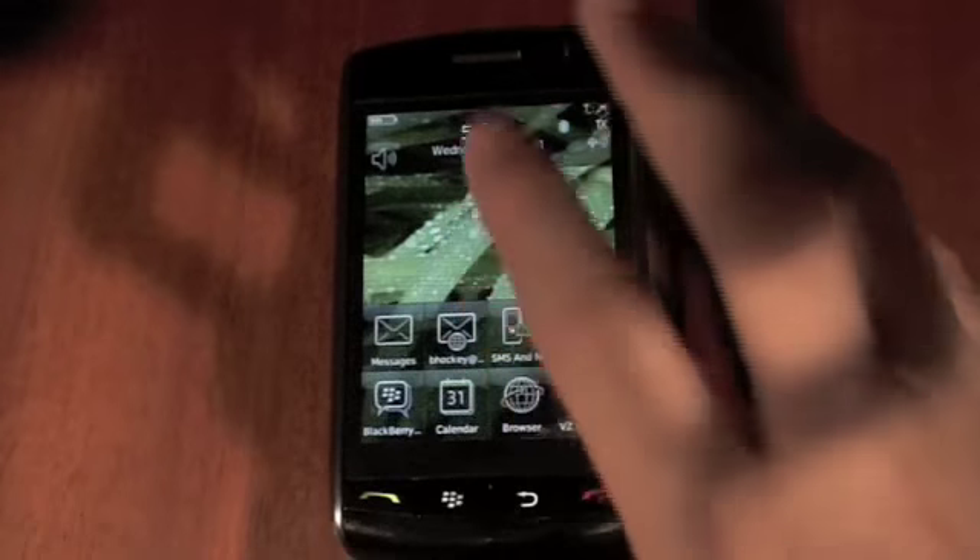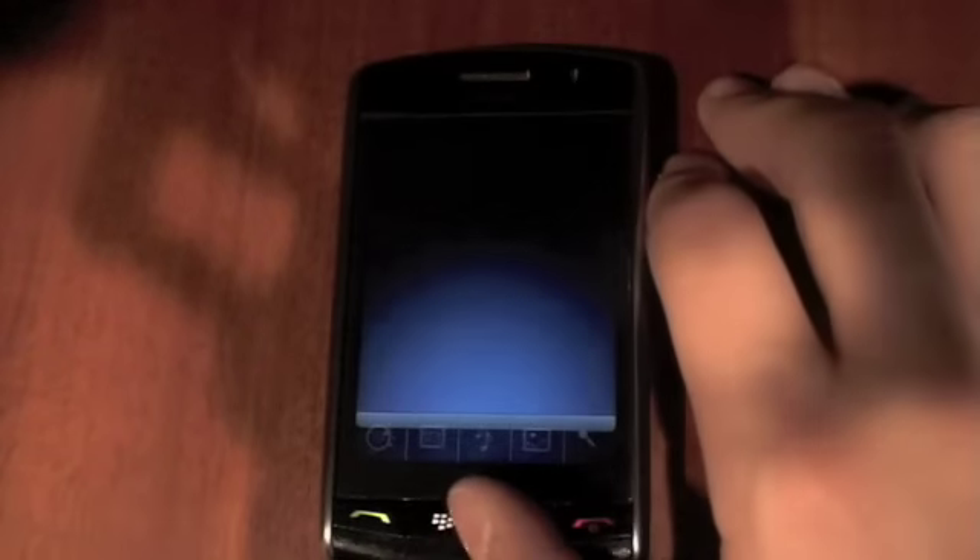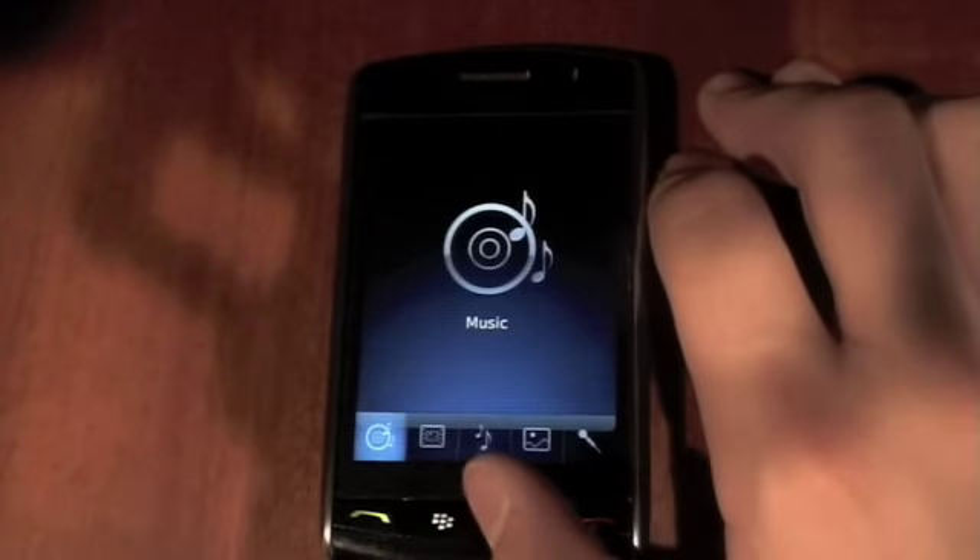Let's go over to Media. Media is great on the Storm — it syncs with your iTunes and Windows Media Player.